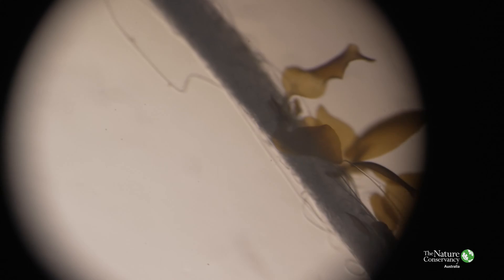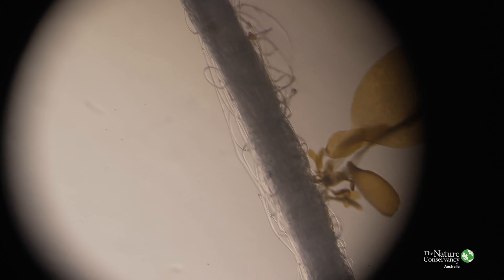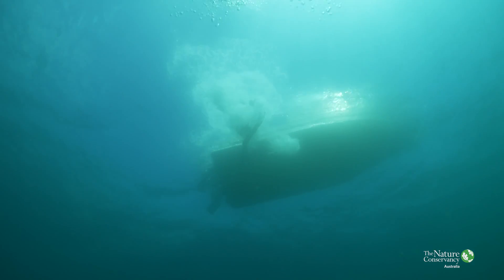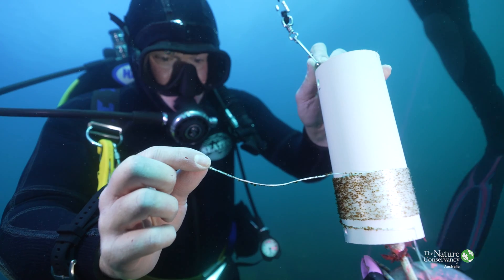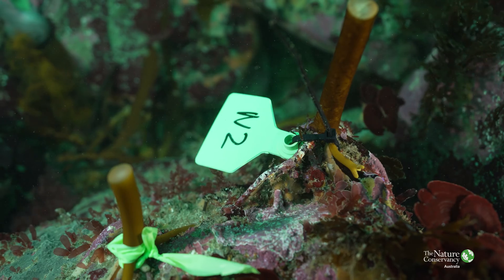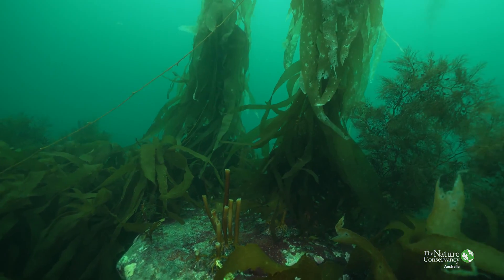Kelp releases microscopic life stages that we can only see under the microscope, and we seed those onto a string that then grows larger — up to half a centimeter in the lab — and then we take it out into the field. It's like you've got magic beans in your hand, like in Jack and the Beanstalk. You seed these tiny little propagules to the reef and then within 10 months these kelps are 10 meters tall on the surface. The growth rate of giant kelp is phenomenal.